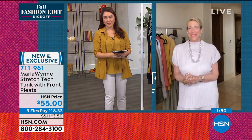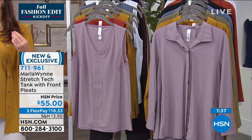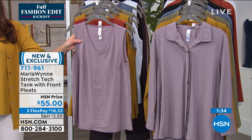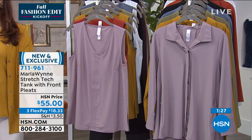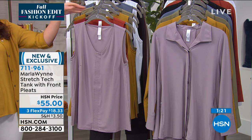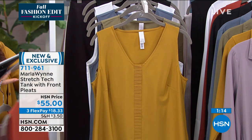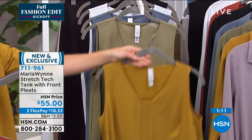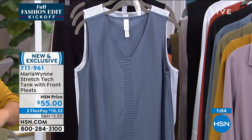It shows in your pieces, Marla. The TLC that goes into this, the thought process. The tanks that we're talking about right now — it's one you'll use no matter what. We always have a tank; it's a great essential. I'm going to be honest — I have tanks that I should probably get rid of because I've worn them to death. They've seen better days but I love them. If you're the same as I am, get a new one that you love, one you'll layer with everything in your closet.